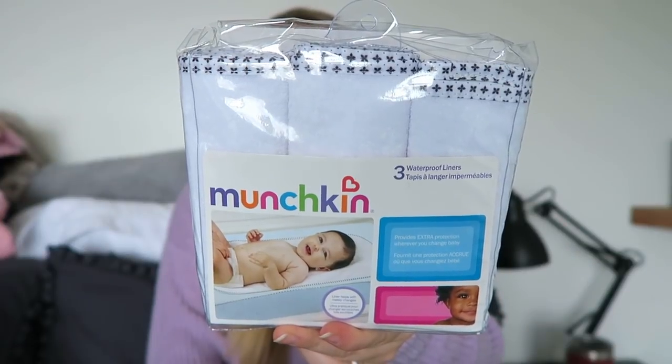Now we're going to go over a few little essentials — mom hack type things that worked so incredibly well with Cooper that I definitely needed for baby girl as well. These are Munchkin liners. Babies have explosions all day long with spit up and throw up, and you get three for about $7.99 on Amazon. They are amazing — they have a waterproof lining in the back, they're really soft, and you can put them in the car seat, the Mamaroo, the bassinet, the changing table, or the crib.